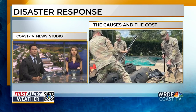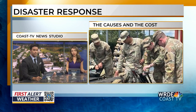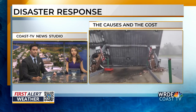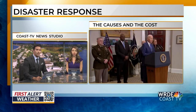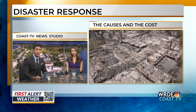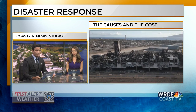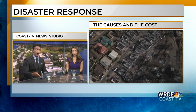If it feels like you've heard about more weather disasters in recent years, that's because you have. The federal government tracks disasters costing at least a billion dollars. In the 1980s there were about three per year; last year there were 18. As Emily Schmidt reports, President Biden has weighed in on the causes and the true cost.